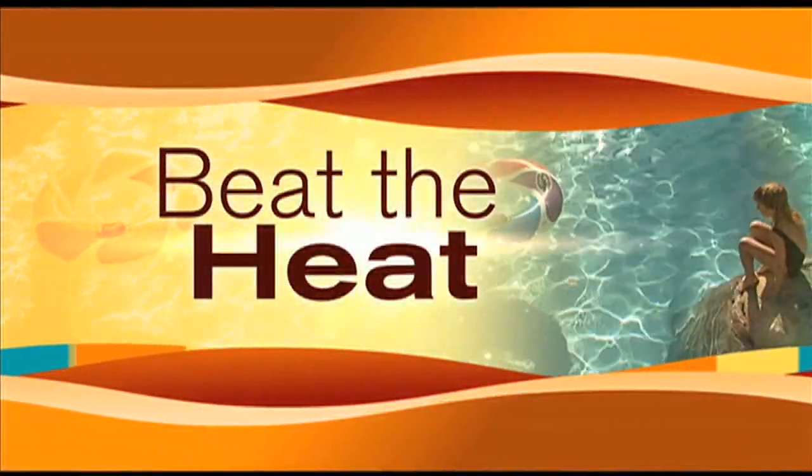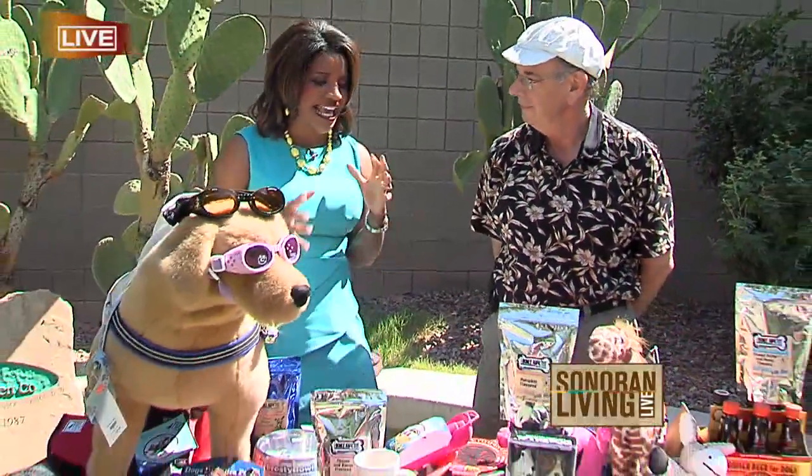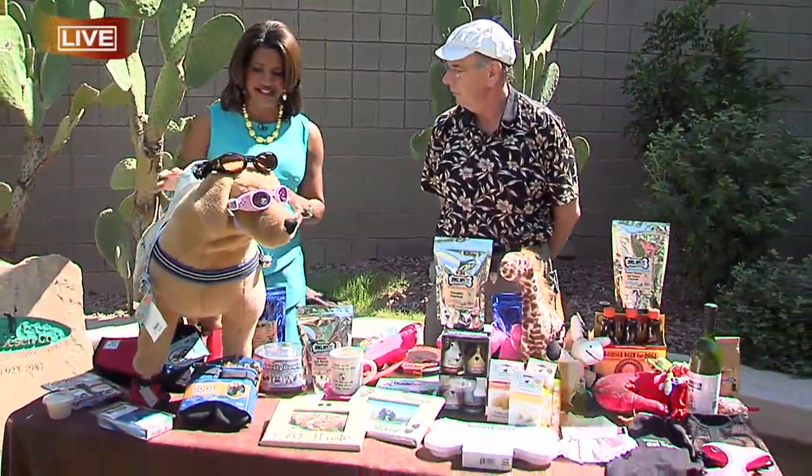Those are great tips to keep ourselves cool and to avoid dehydration this summer. Now it's time to focus on our pets. I am so excited to welcome Joe Goldblatt. He is the owner of Bone Appetit Bakery and Boutique. You guys are located in Ahwatukee, and you have brought along some really great summer items and gadgets for our pets.